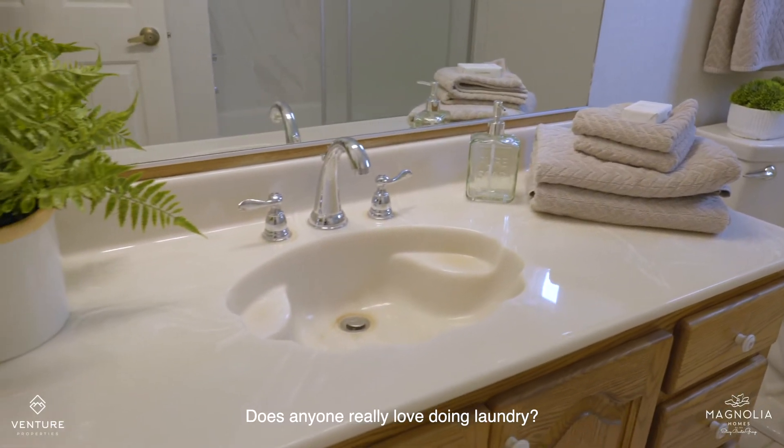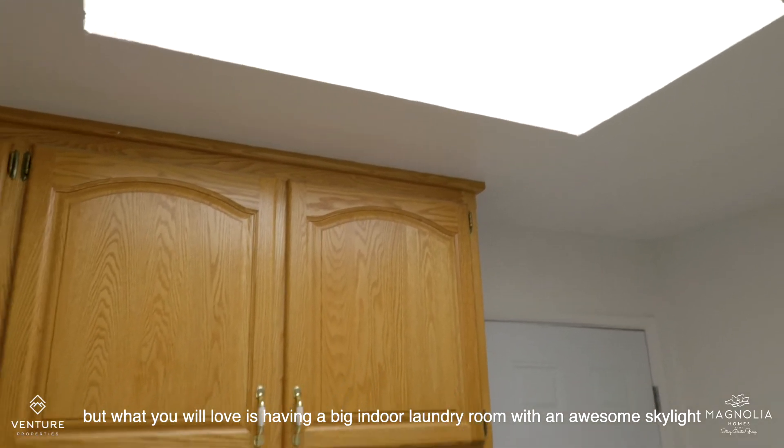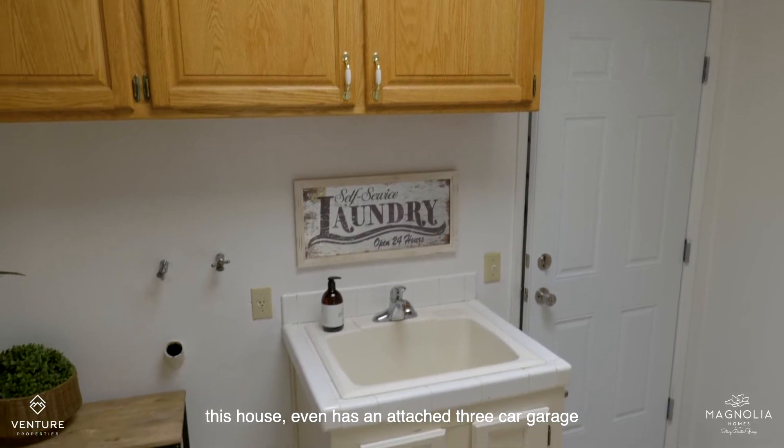Does anyone really love doing laundry? Well, what you will love is having a big indoor laundry room with an awesome skylight. This house even has an attached three-car garage.